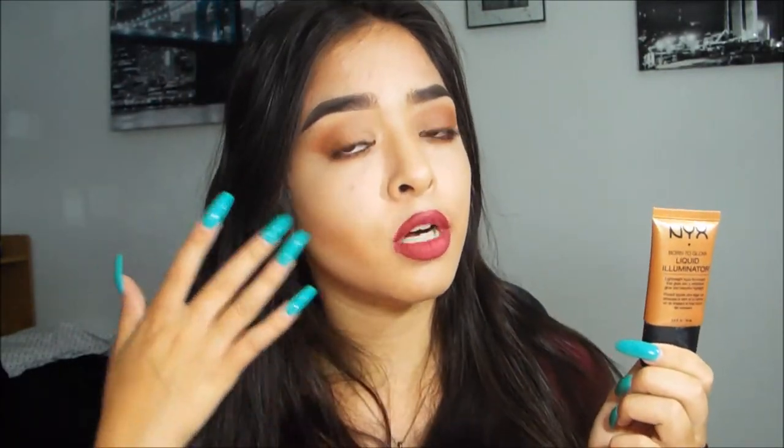The next thing I got is the NYX Born to Glow Liquid Illuminator in the color Pure Gold. I don't feel like this is necessarily my color — maybe I'm just doing it wrong — but it's super pretty. It's a really pretty bronzed look to put under your bronzer.